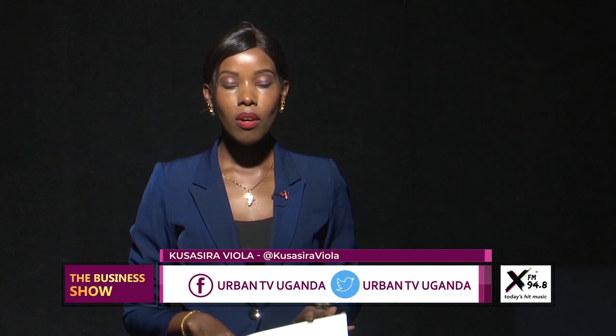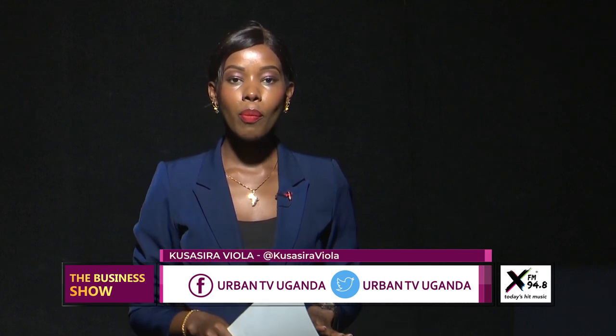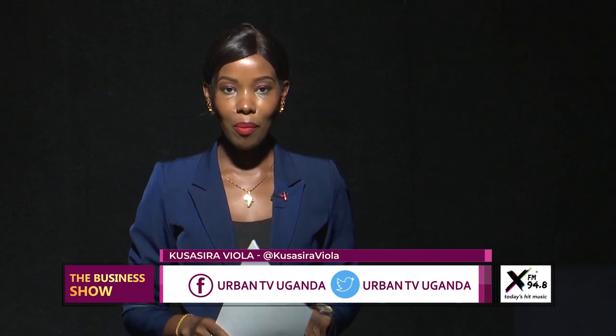That's it for this week's edition of the Business Show. Thank you very much for making time. From the team, enjoy your week and your weekend — and remember to catch the repeat of this show every Saturday at 9 a.m. Good night.